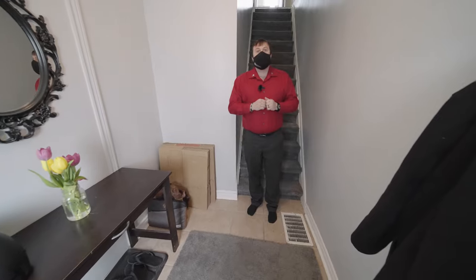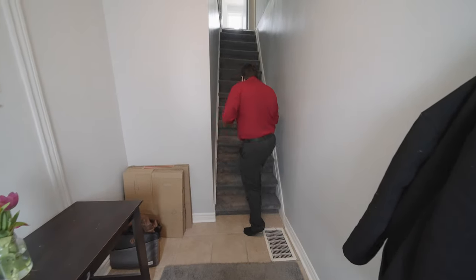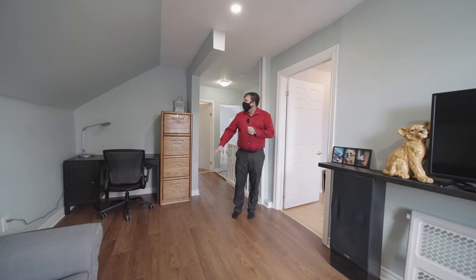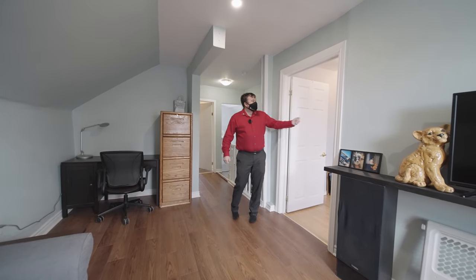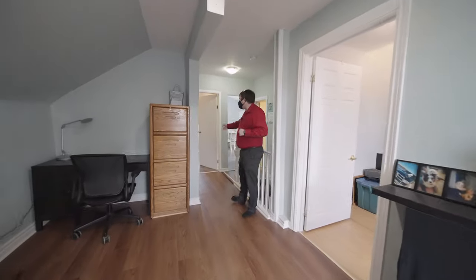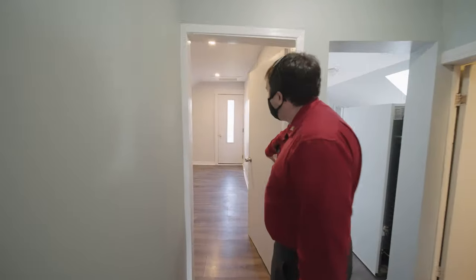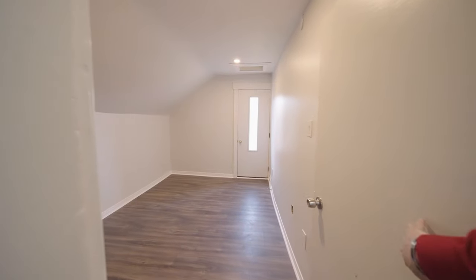Let's head upstairs and actually see the unit. As you come upstairs, you'll see this generously sized living room here with a little desk space. The first of two bedrooms. Coming down the hall, this is probably going to be the primary bedroom because it does have a nice walkout to the upper tier of the deck.